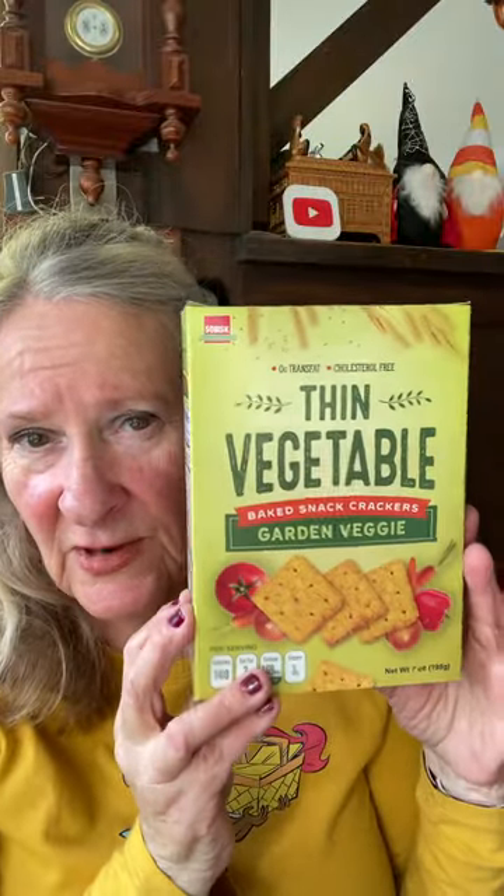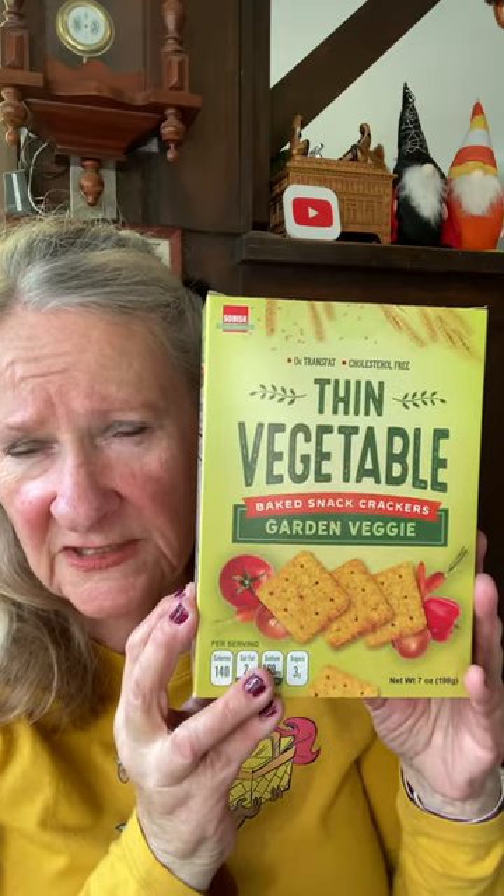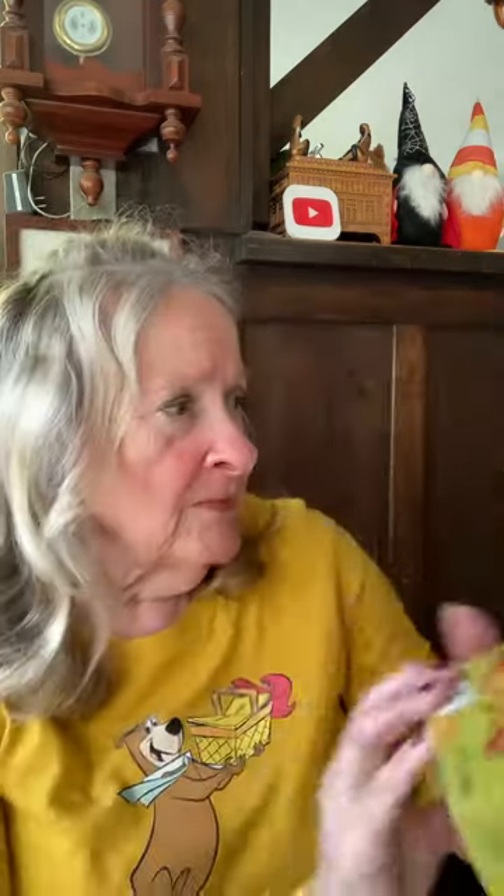I love these crackers — the thin vegetable ones. I also bought the chicken ones. Same company, Sobisc. Made in India. These are delicious. Love them. Great buy.